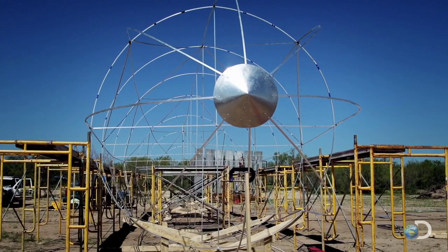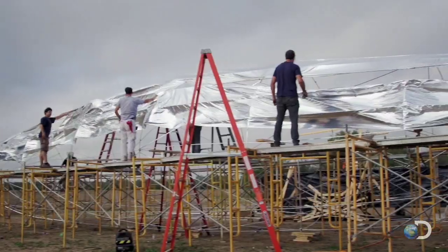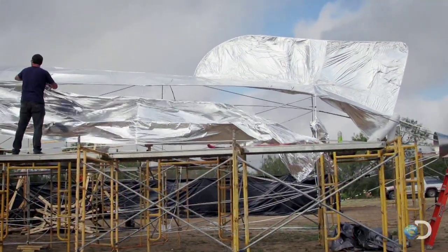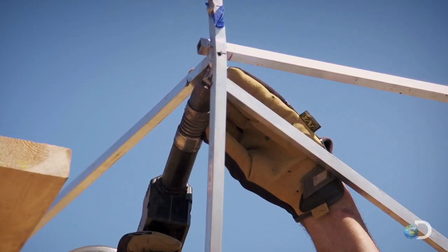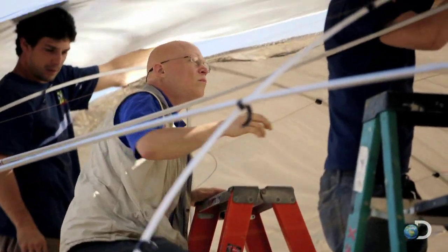The Curiosity team looks to solve the mystery once and for all using 80-foot scale replicas of the Hindenburg. There's little emphasis on cosmetic appearance — their only purpose is to explode and burn like the original.